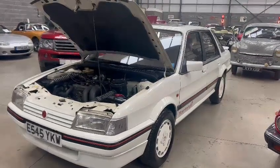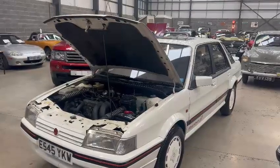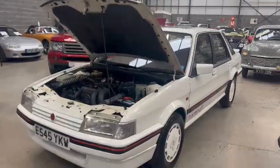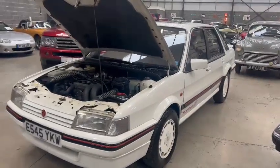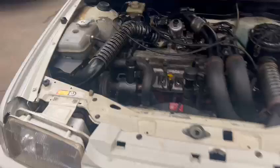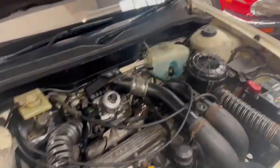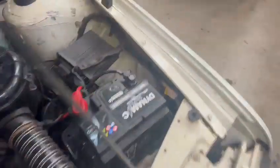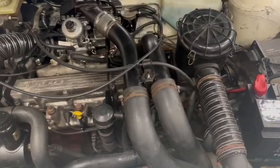Right then folks, here we go — the MG Montego Turbo. I like these. Just landed with us for our next sale. Looks a real bright looking car. I've just been walking around it. We'll start under the bonnet seeing as it's up. Looks nice and tidy, very straight on wing tops, around the top of the scuttle panel — no major cracks or anything. Nice and tidy on strut tops.